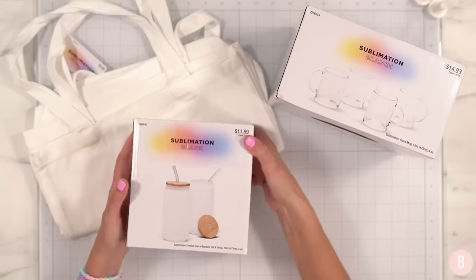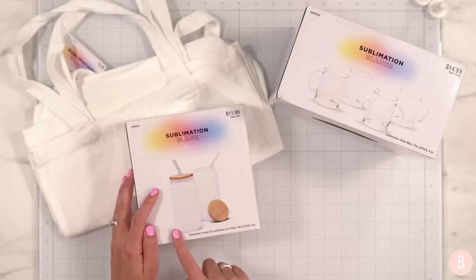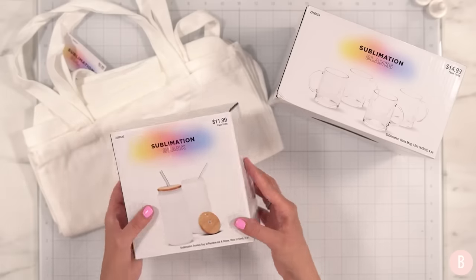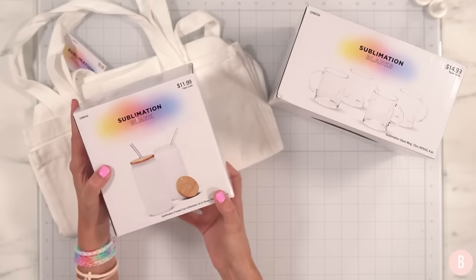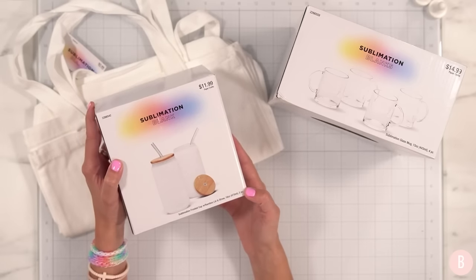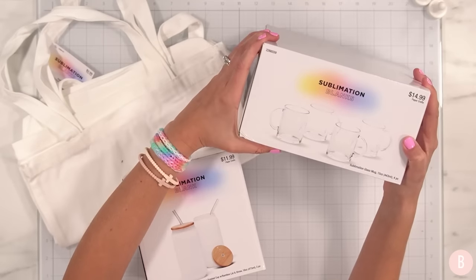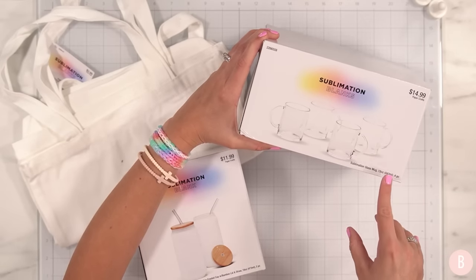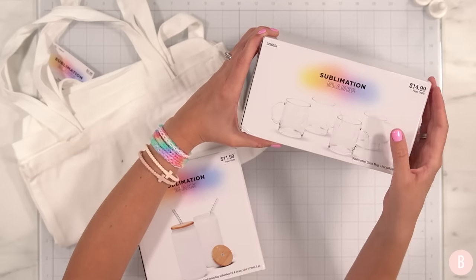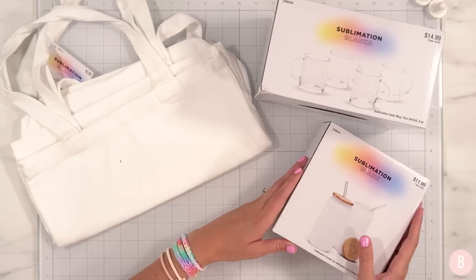One thing I was really excited to find at Hobby Lobby was a collection of sublimation blanks. I found frosted cups that include the bamboo lids and straws — this is a set of two. I have been really loving the idea of these frosted Libby-style cups and was excited to see that they are applicable for sublimation. I also found glass mugs available to sublimate, which comes in a four pack. It's really neat to see that they are coming out with a line of sublimation products at Hobby Lobby, and I'm excited to give them a test.